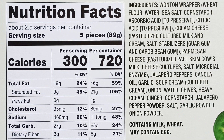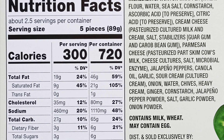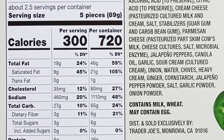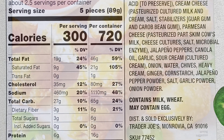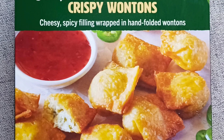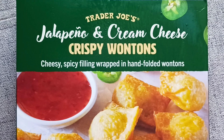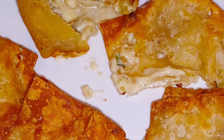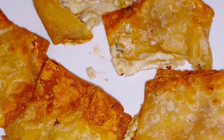$4.99 for a dozen little wonton appetizers. Not the best value in the store, but still worth a purchase if you're looking for something tasty, crispy, and easy to make. Four and a half stars from Sonya. Four stars from yours truly for Trader Joe's jalapeño and cream cheese crispy wontons. Bottom line, 8.5 out of 10.